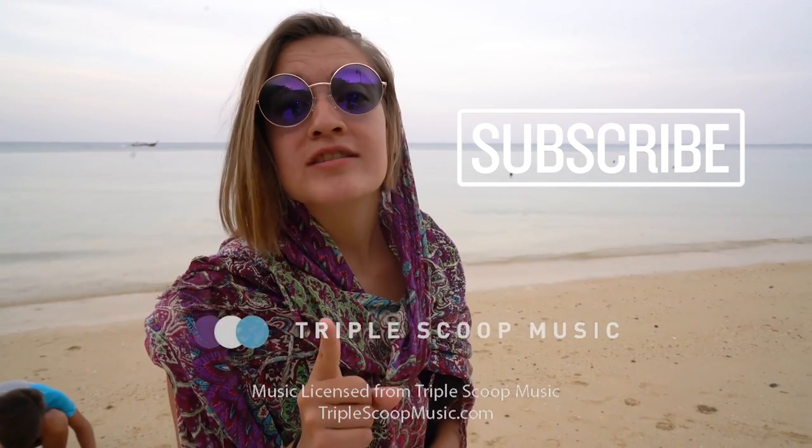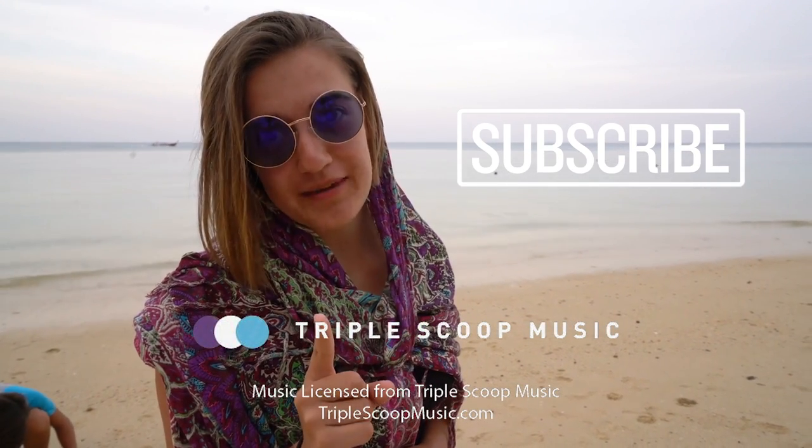Thank you so much for watching, and if you love these episodes please make sure to like them, subscribe, and click the bell so you get to see all our Adventure Family episodes.